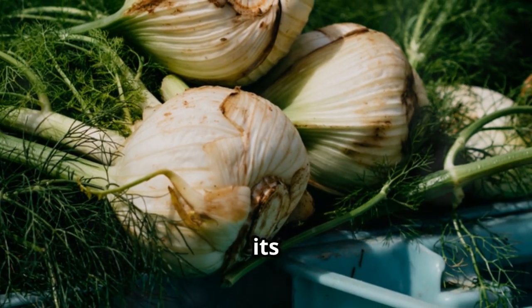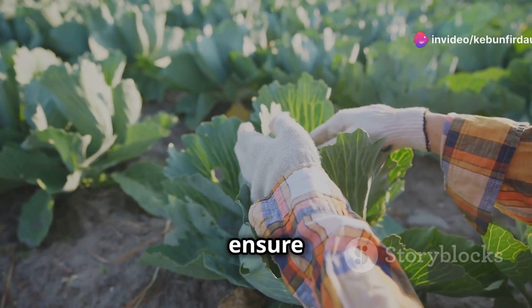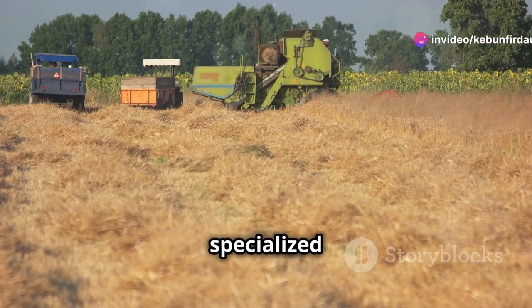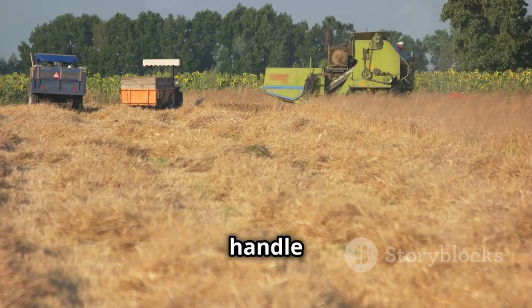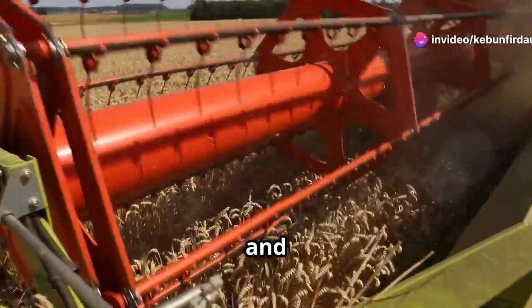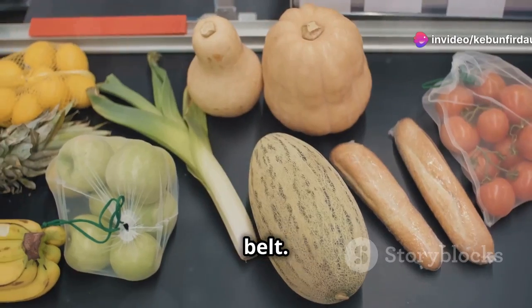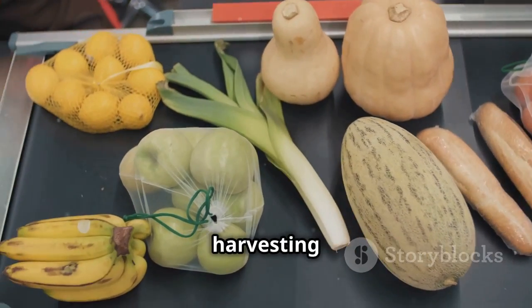Harvesting fennel at its peak is important for flavor and texture. Farmers carefully monitor the growth of the plants to ensure they are harvested at just the right time. Farmers use specialized machines to harvest fennel efficiently. These machines cut the stalks just above the ground, ensuring that the bulbs remain intact and undamaged. They then lift the fennel bulbs onto a conveyor belt, minimizing manual labor and speeding up the harvesting process.